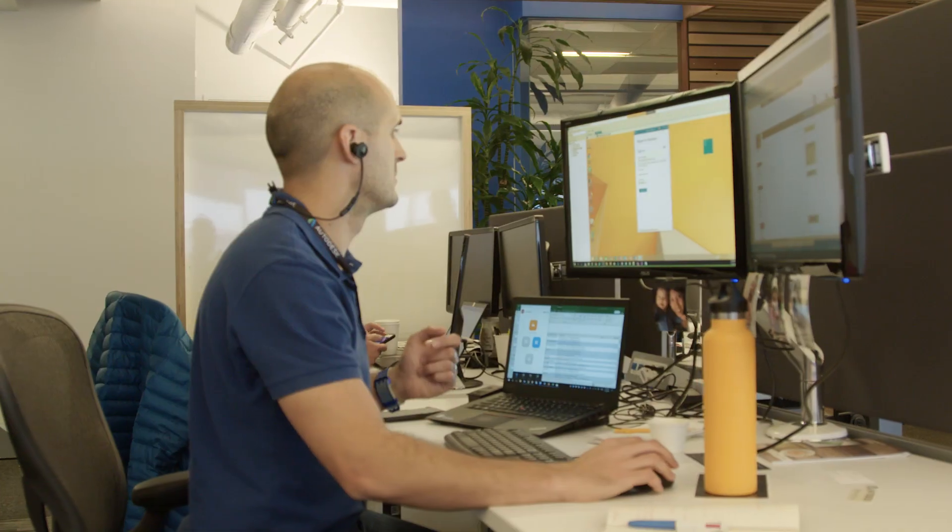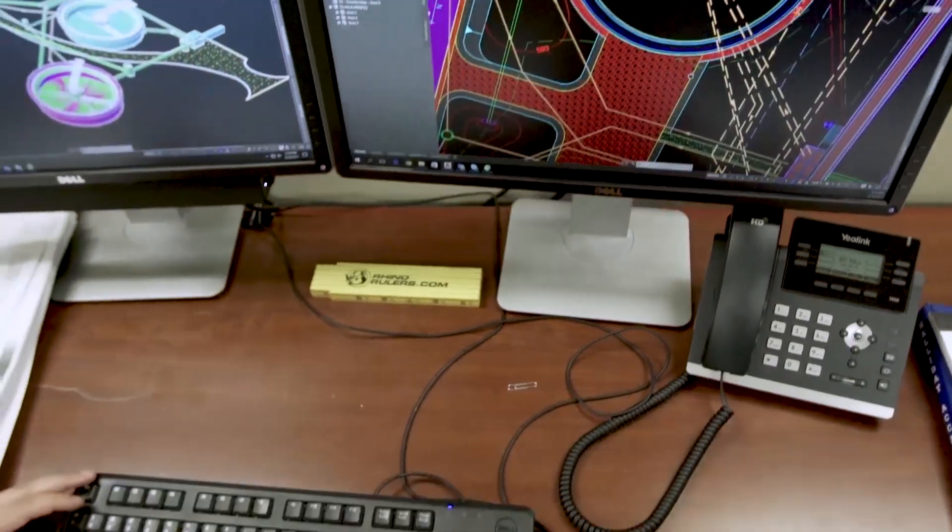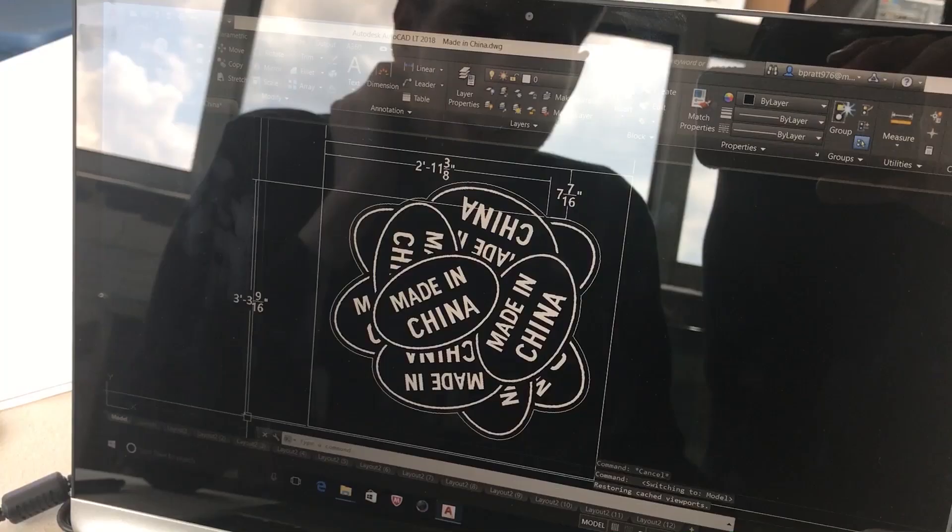Hi, my name is Marcus O'Brien and I lead the AutoCAD product management team here at Autodesk. We create software used by the most cutting-edge architects, engineers and designers from around the world, and this year our software allows you to push the boundaries even further.